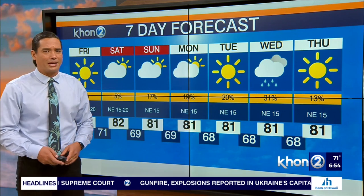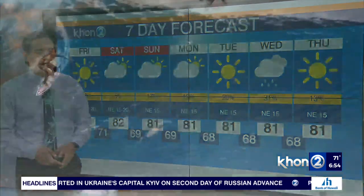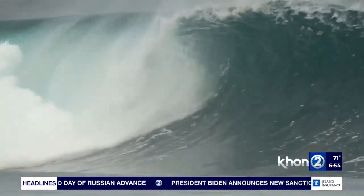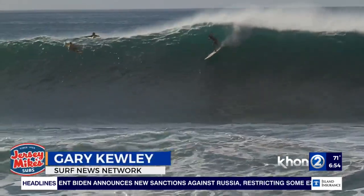We'll keep you updated right here on K212 and on the radio at AM 1500. But now it's time to check the big surf — sending things over to Gary Cooley from the Surf News Network. Everything you need to know on this incoming west-northwest swell. Good morning, GQ. How are we doing right now?